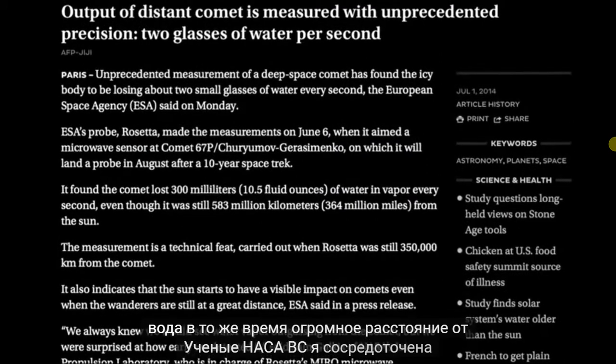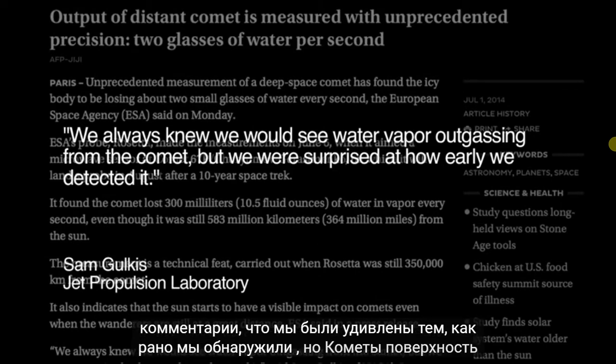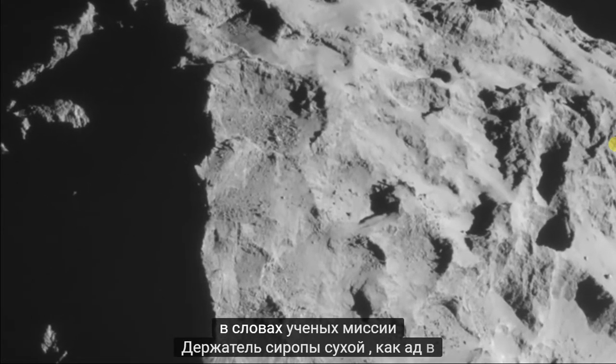NASA scientist Sam Golkes stated in June: 'We always knew we would see water vapor outgassing from the comet, but we were surprised at how early we detected it.' But the comet's surface is, in the words of mission scientist Holger Sirks, 'dry like hell.'